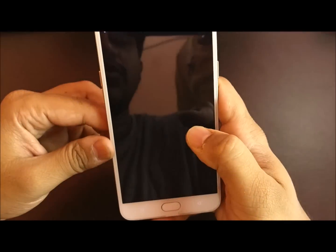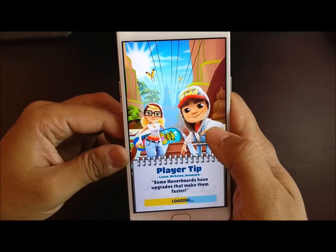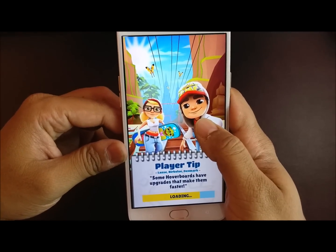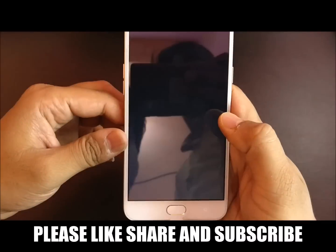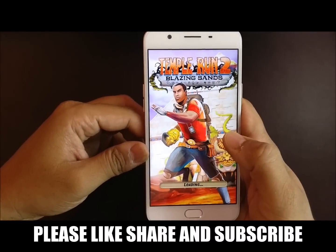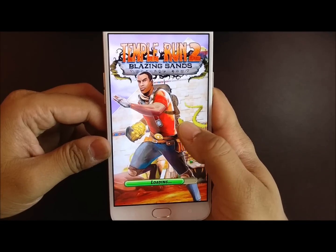I have two more games left, and with these two games we will conclude our speed test and check how it fares against Honor 6X. The game is almost loaded. This is the last game in our speed test, and with this we will conclude. Let's see how much time it takes to complete the test. It is loading a bit on the slower side.